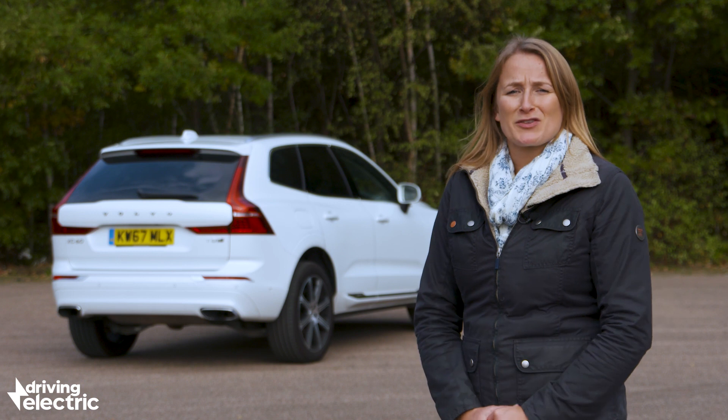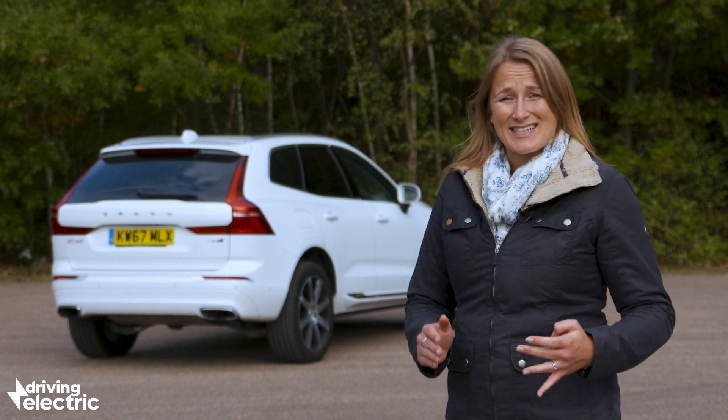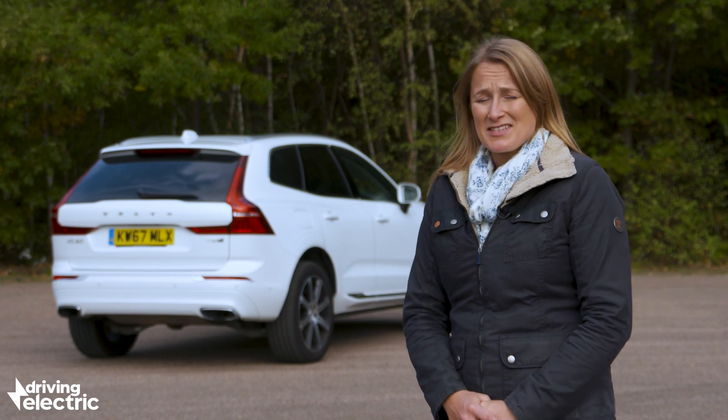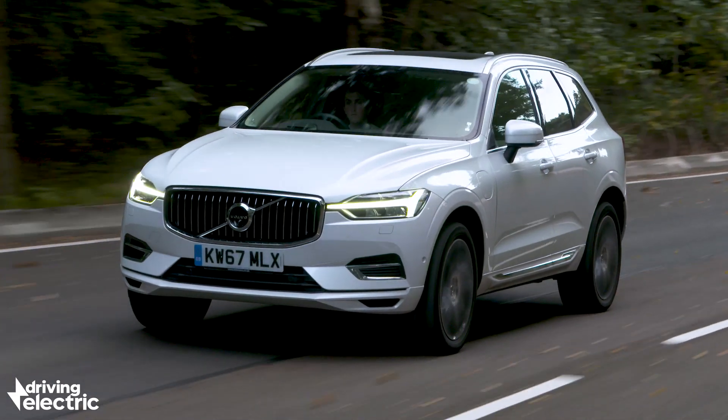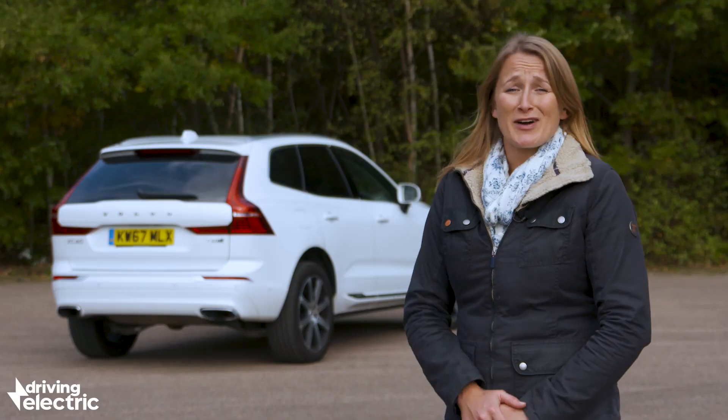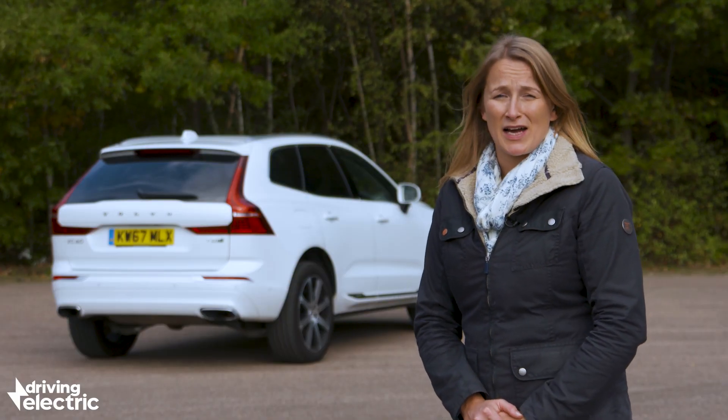So you've got all the smug factor of pure electric around town and the ease of petrol or diesel when you're out on the motorway — win-win, right? Well, yes, but bear in mind plug-in hybrids tend to be very heavy because they've got two engines and a battery on board, so once you've run out of electricity they can be quite uneconomical.